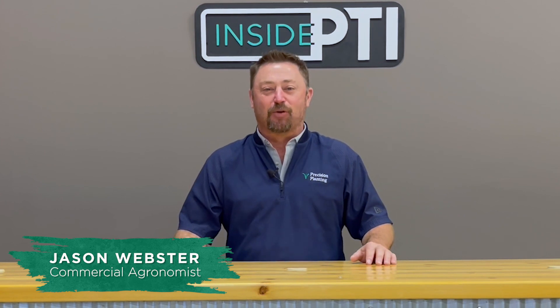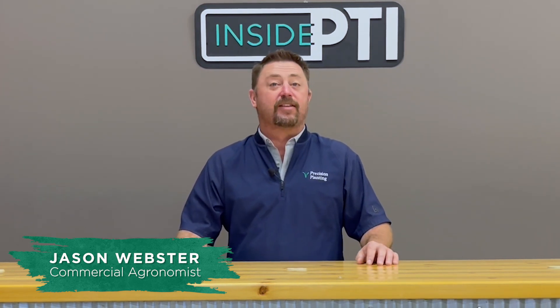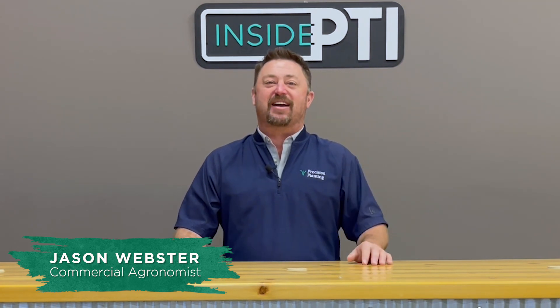Hi folks, Jason Webster here. Thanks for joining us for this episode of Inside PTI. Today we're going to talk about high management soybeans at the PTI farm.